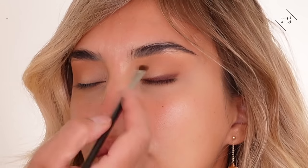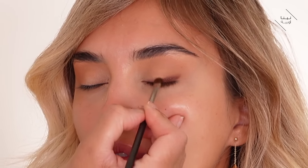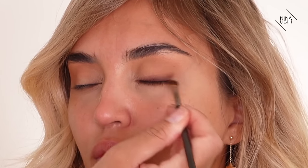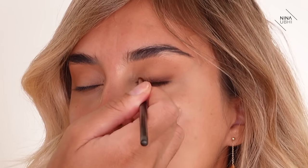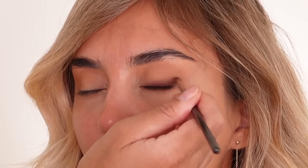I'm switching to a clean brush with nothing on it and dragging that product into the lash line. This helps buff the color in so you can't see an obvious line. When she opens her eyes it gives a really nice soft smoky lash line. I'm dabbing and pressing constantly, then dragging inward at the end.